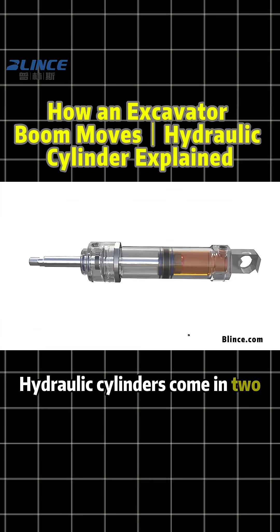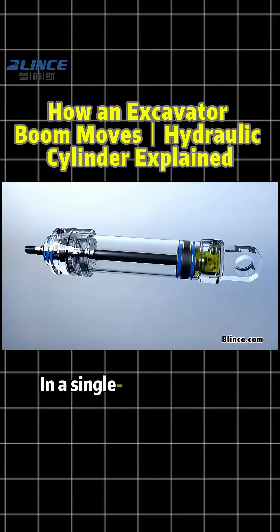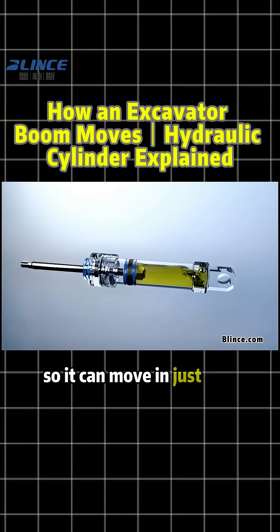Hydraulic cylinders come in two types: single-acting and double-acting. In a single-acting cylinder, fluid only enters from one side, so it can move in just one direction.